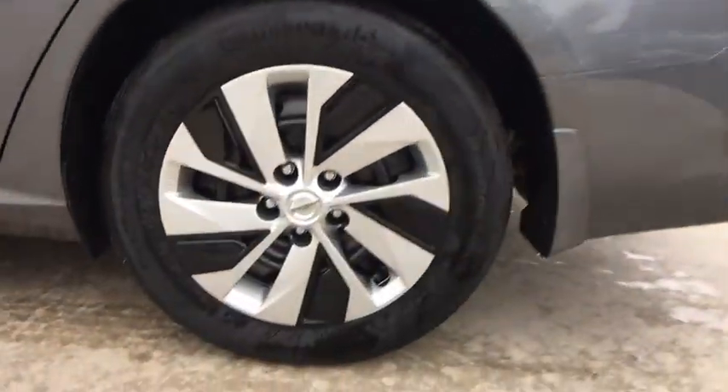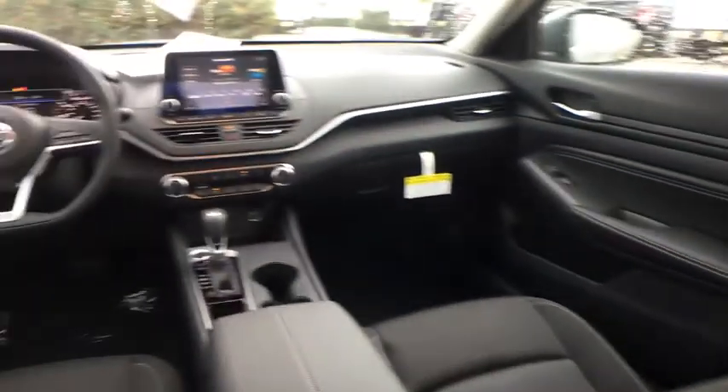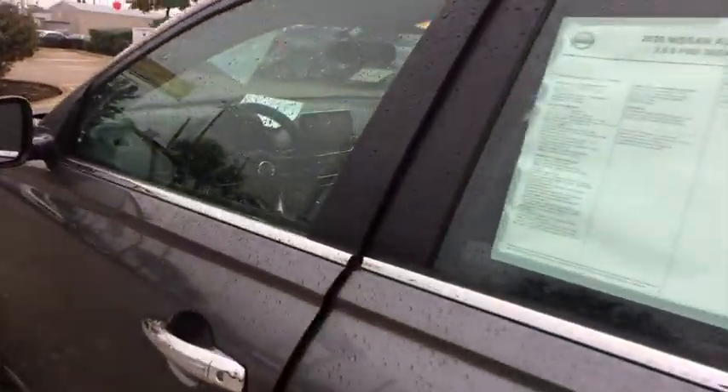Here are some of this vehicle's great options: backup camera, keyless entry, remote engine start, anti-lock braking system, steering wheel audio controls, traction control, stability control, Bluetooth, power steering, and adjustable steering wheel.